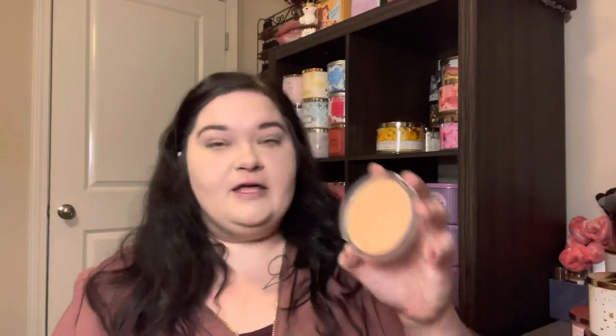Then I use this bronzer — my absolute favorite: the Essence Sun Club Matte Bronzing Powder. I've had this thing forever — look at the size of it! It just broke recently but I've had it for so long. It's the perfect natural bronzy color for me. I just frame my face with it a little bit. I don't contour or do any of that — just bronzer around the face.